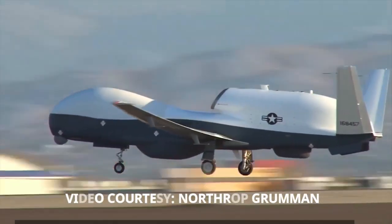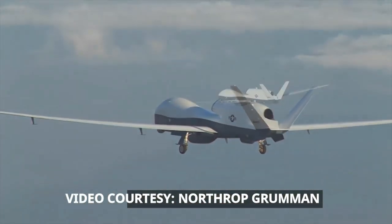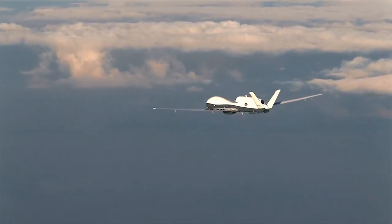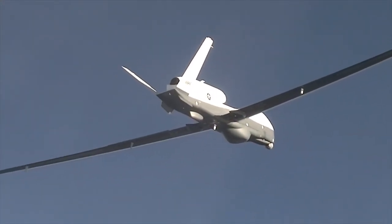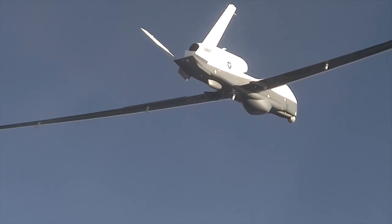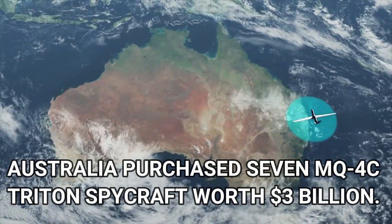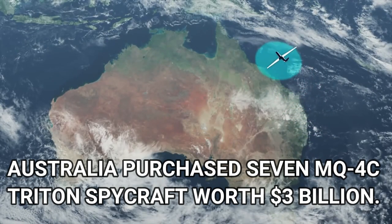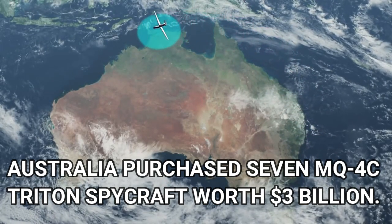The Royal Australian Air Force's MQ-4C Triton spycraft will detect Chinese submarines from long distance. Manufacturer Northrop Grumman is gearing up to send a $180 million MQ-4C drone to Australia. The Australian Defence Force is quietly resurrecting plans to buy seven intelligence and surveillance drones that could cost up to $3 billion.